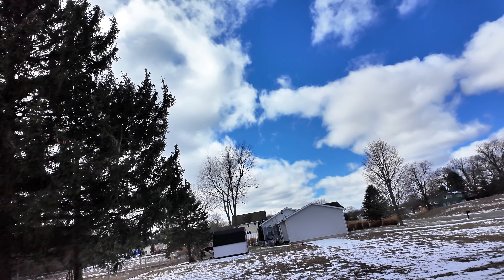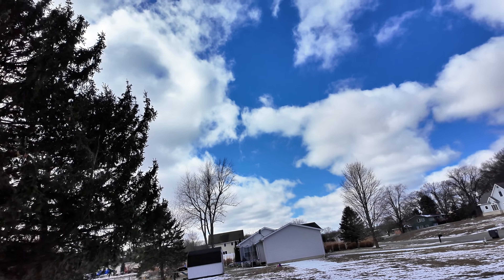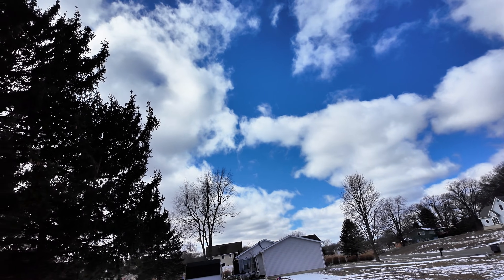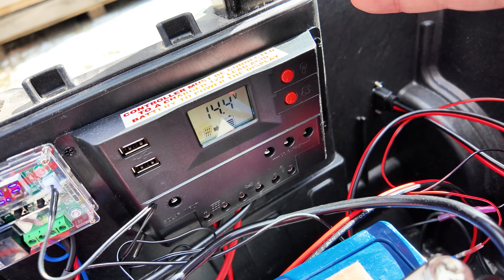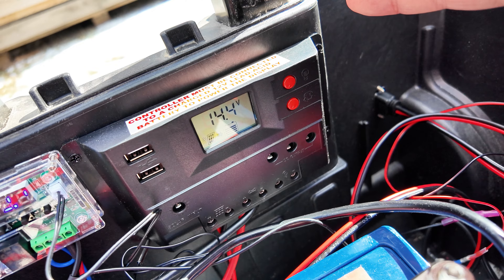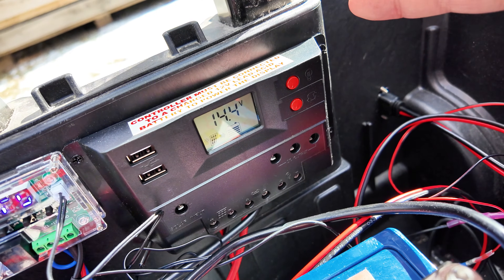Then, as if the heavens take pity upon his plight — a break in the storm. A rare sight in these lands. And at last, the battery feasts. 14.4 volts — full, content, satiated. The craftsman has done his part. Now the system rests.